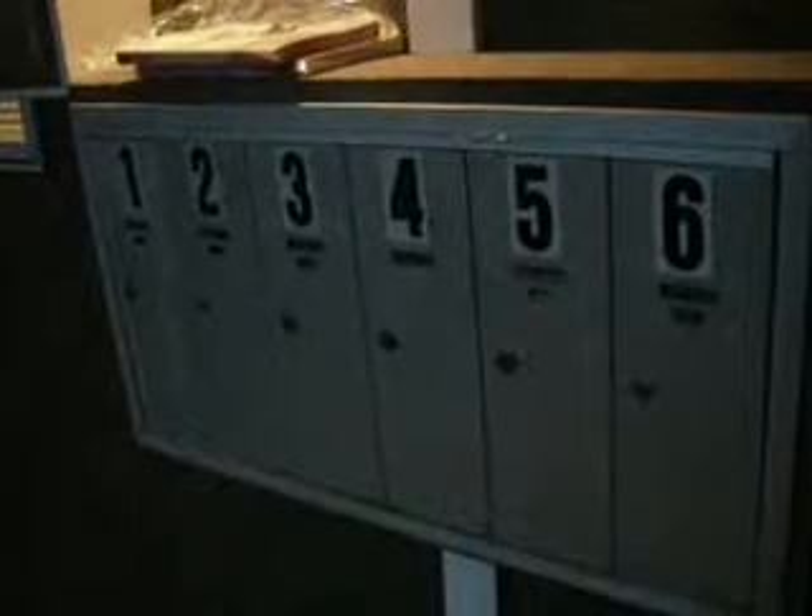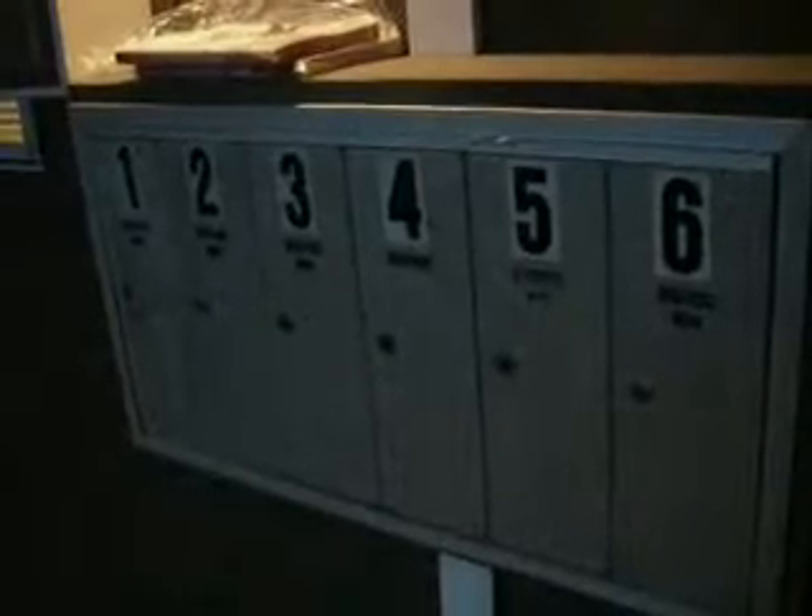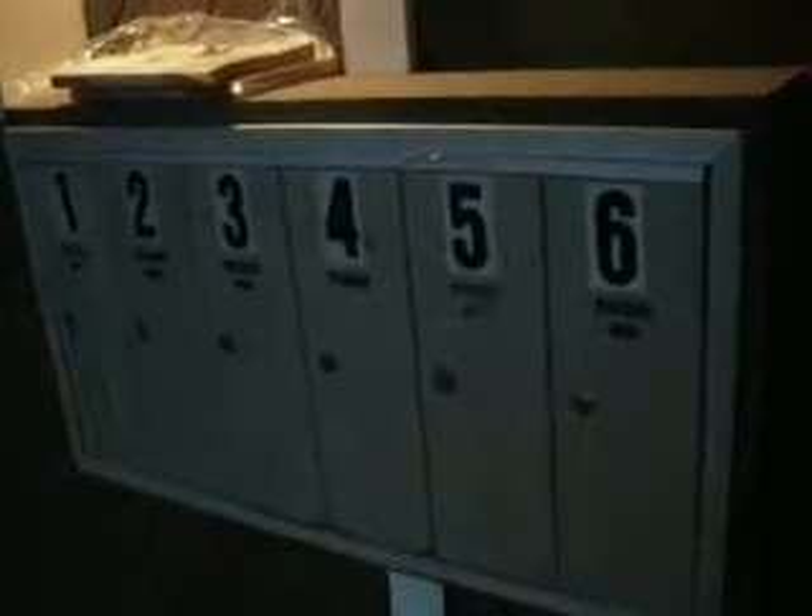These are our mailboxes. Notice there's nowhere to put outgoing mail. And this is where all the box elder bugs hang out. But since it rained today, which is kind of unusual, they all went into hiding.